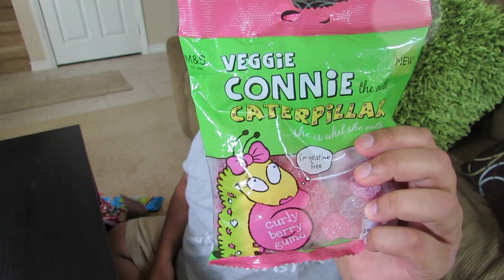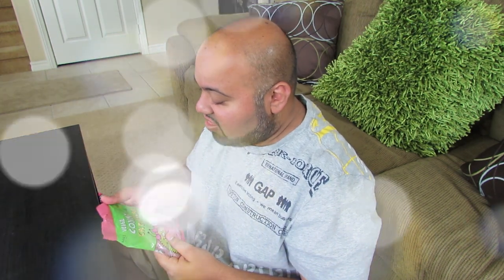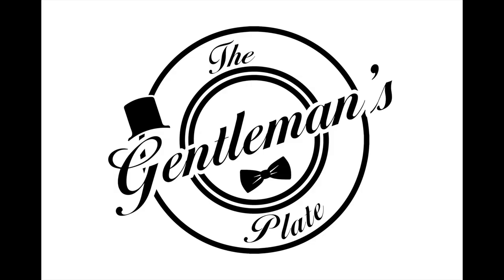Let's go back to London. Here in Europe, a great store is M&S — Marks and Spencer's. They have a ton of great jelly candies. When I became vegan, gummy candies were one of the hardest things to let go because of gelatin. But because there's such a huge Hindu, Muslim, and kosher population, they do a really good job of having gelatin-free snacks. This is Veggie Connie's caterpillars — it says right on the package, I'm gelatin free. Even without gelatin, they have a really good solid bite to them. Flavor: 10 out of 10. Texture: 10 out of 10.